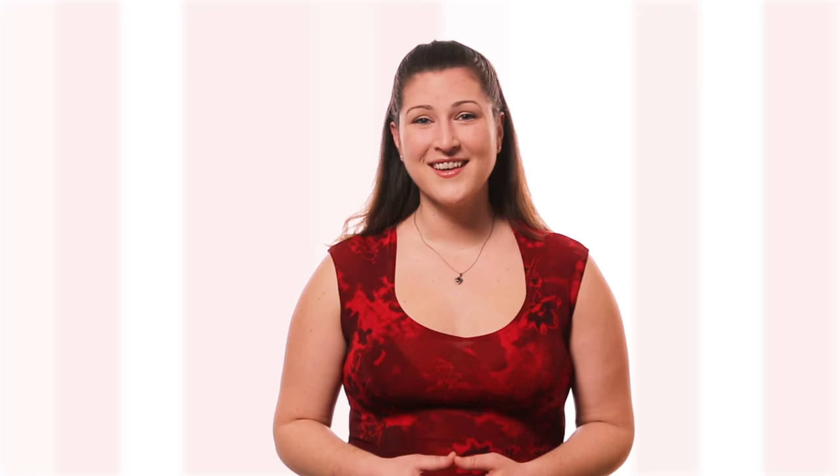As you can see, the Integrative Nutrition student experience is unlike any other. Ready to learn more? Visit our website or call today.